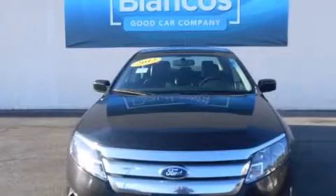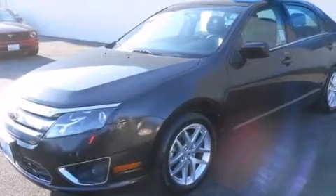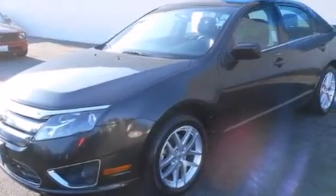This is a 2012 Ford Fusion. It features a 3.0 liter 6-cylinder engine and a 6-speed automatic transmission.